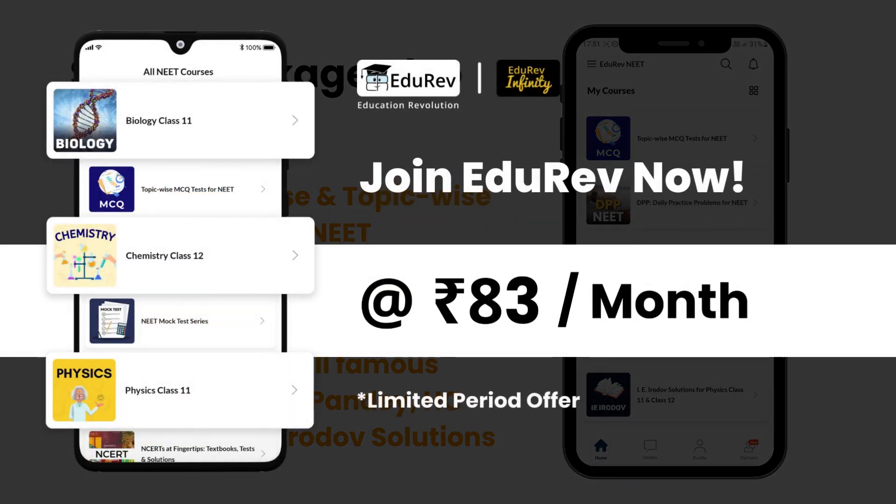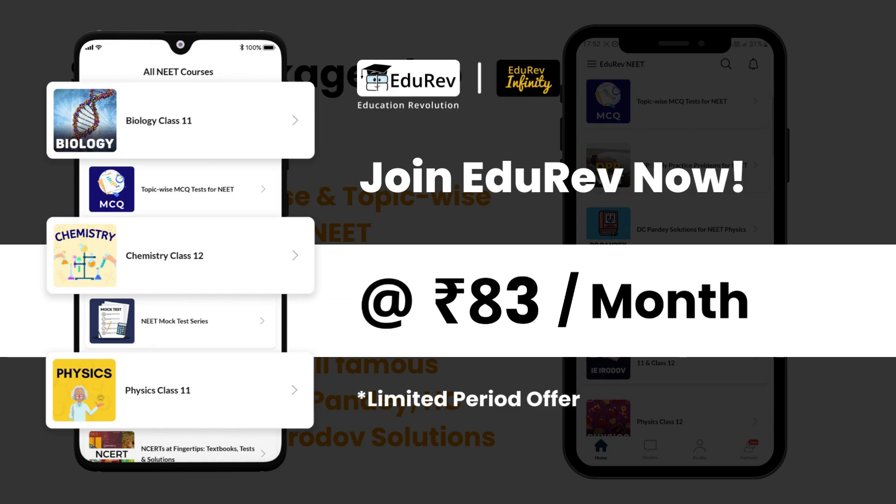So, go on and join EduRev Infinity today at just 83 rupees per month and start your journey of becoming a doctor.